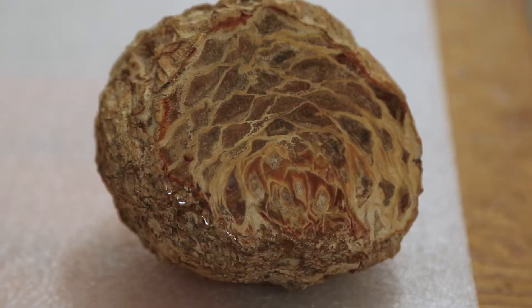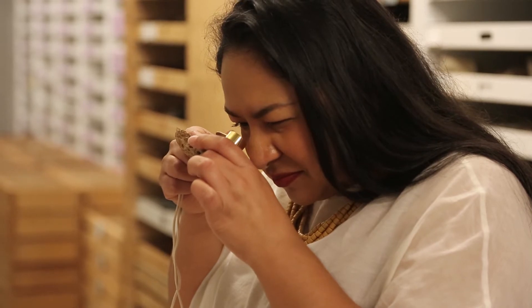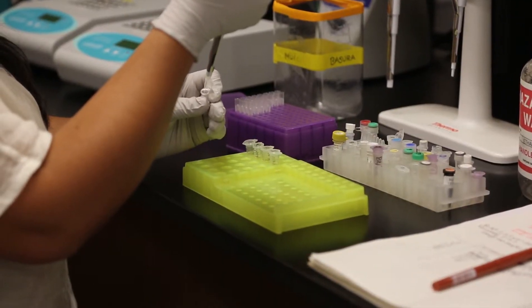In the past I used rocks to study the past. More recently in my career there's been a DNA revolution, and so now we can use DNA to study the past.